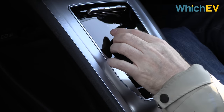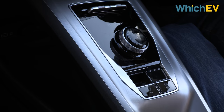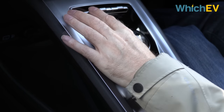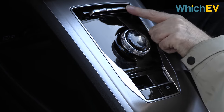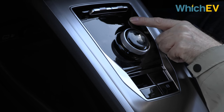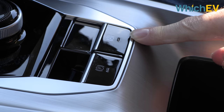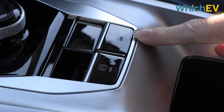You've got a rotary selector for reverse, drive and neutral with park in the middle. Unlike the MG4, which went very minimal on the control front, you still get physical buttons — one on the left for driving mode and one on the right labelled CURVES, which changes the aggressiveness of the regenerative braking. Down here you've got an electronic parking brake and auto hold, which brings the car to a stop automatically without you needing to press the brake all the time.